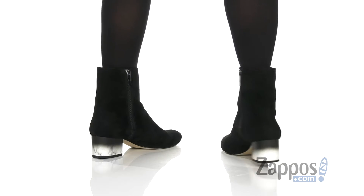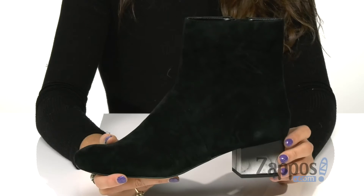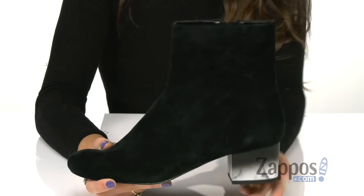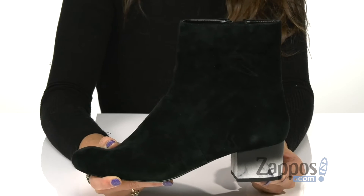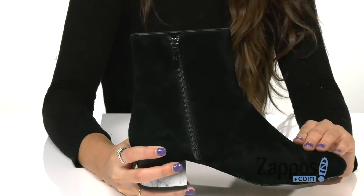These classy boots have an upper of suede that's nice and soft. They have this marbled looking heel for a nice pop, and inside is a zipper closure for that easy on and off.